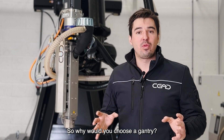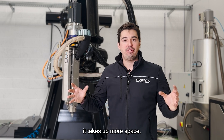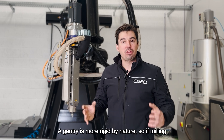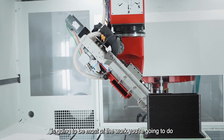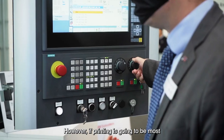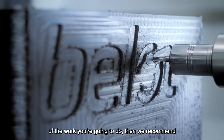So, why would you choose a gantry? Well, a gantry is a lot bigger, of course, so it takes up more space. But if you have that space, the gantry can have the benefit of increased accuracy — it is more rigid by nature. So if milling is going to be most of the work you're going to do, then a gantry might be beneficial compared to a robot. However, if printing is going to be most of the work, then we recommend a robotic system.